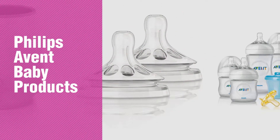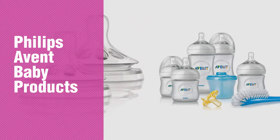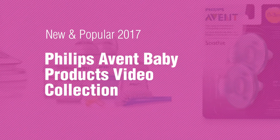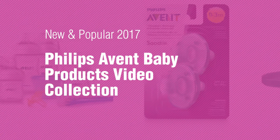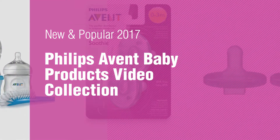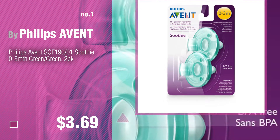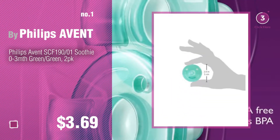If you're looking for Philips Avent Baby Products, here's a collection you've got to see. New and popular 2017. Philips Avent Baby Products Video Collection. Number 1, most popular by Philips Avent. Watch this video and get inspired.